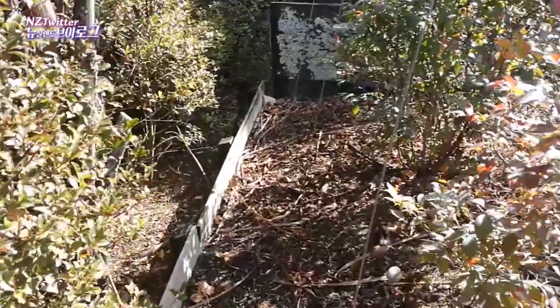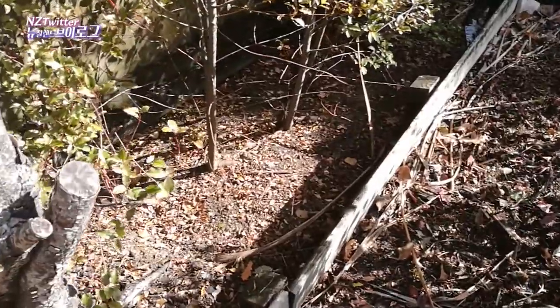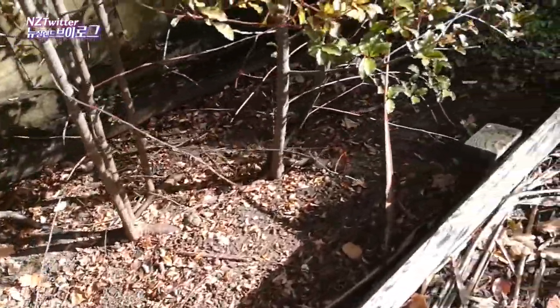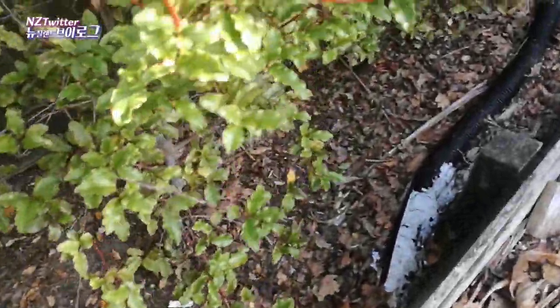Down here I've done heaps of weeding, pulling out weeds. All this untidy looking ground was covered in weeds before — it took me about two hours to pull them all out. Now it's nice and clean.